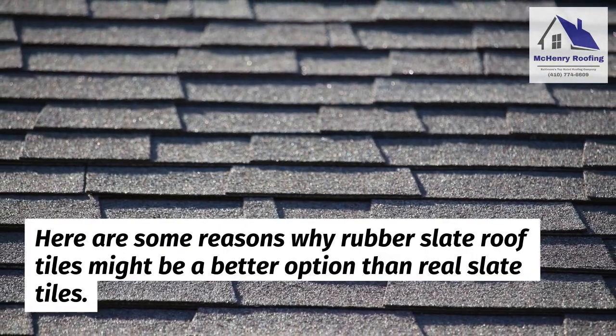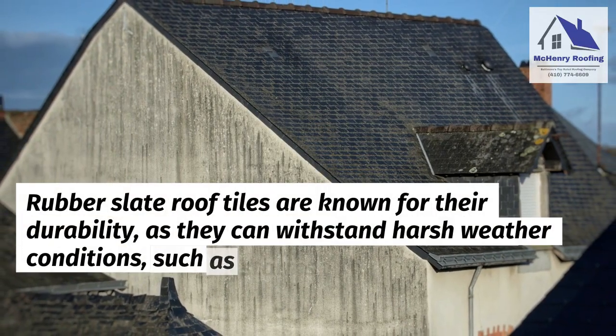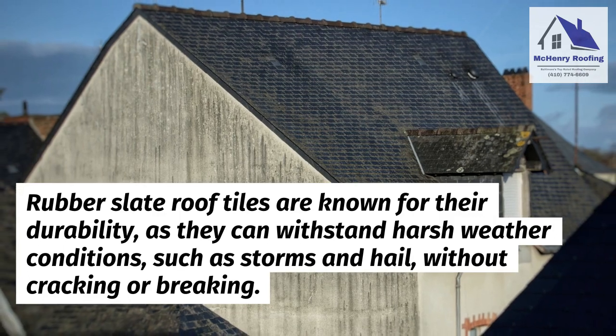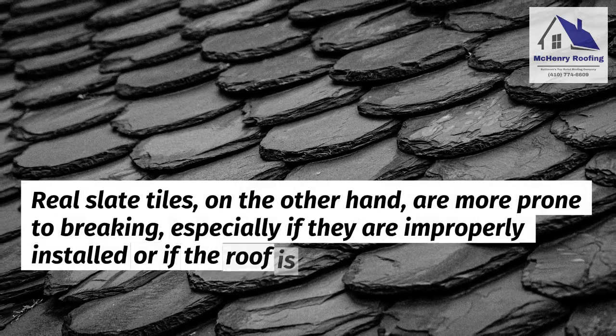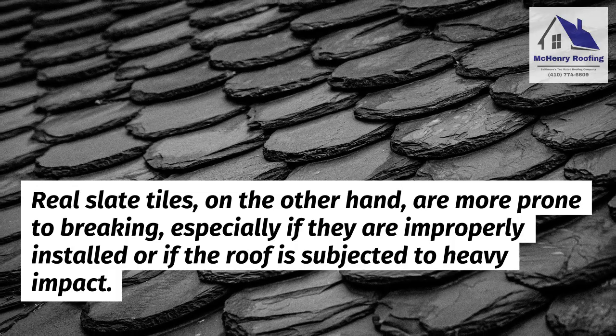First, durability. Rubber slate roof tiles are known for their durability, as they can withstand harsh weather conditions such as storms and hail without cracking or breaking. Real slate tiles, on the other hand, are more prone to breaking, especially if they are improperly installed or if the roof is subjected to heavy impact.